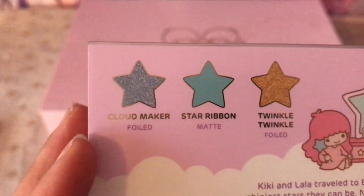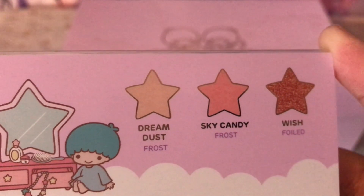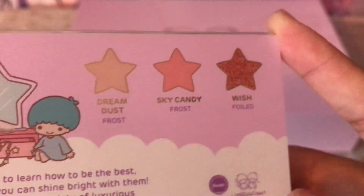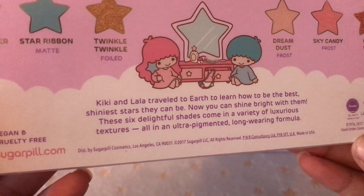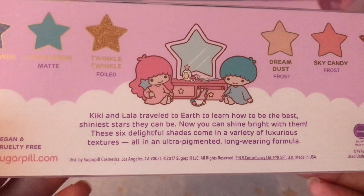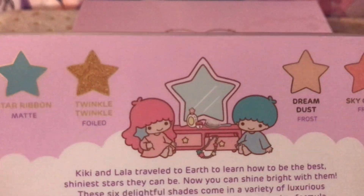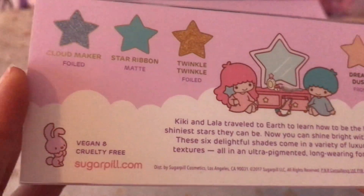Here we have the colours — I'll just take you through them. Cloud Maker is foiled. Star Ribbon is a matte one. Twinkle is foiled. Dream Dust and Sky Candy are frost. And Wish is foiled. We'll talk about the colours a little bit more when we get into the palette. And here we have the same sort of text: 'These six delightful shades come in a variety of luxurious textures in an ultra pigmented long wearing formula.' And here they are, getting ready for bed or something — how adorable.